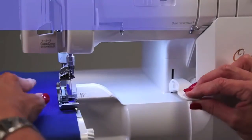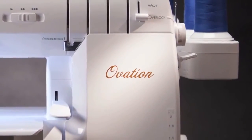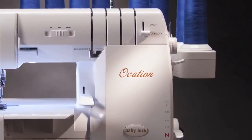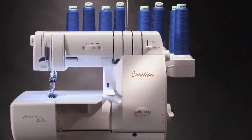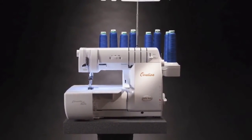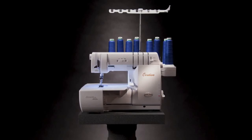The presser foot lever on Ovation is located in the front for convenience. Try Ovation for yourself at your local BabyLock retailer, and take your creativity to the limit. Experience first-hand Ovation's innovative features that will revolutionize the serging industry again. It's time for your Ovation.